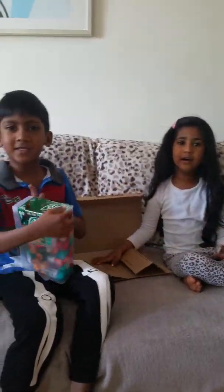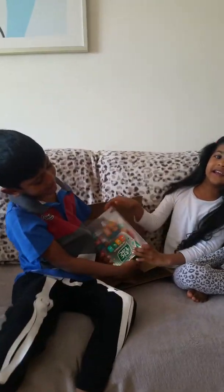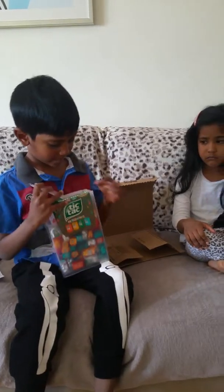Should we open it, guys? Let me open it, Dan, let me open it. It's my one. No, we open it.